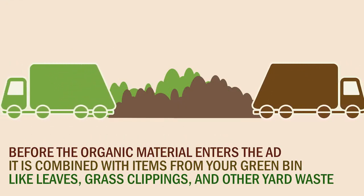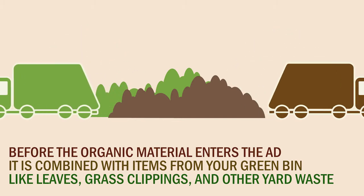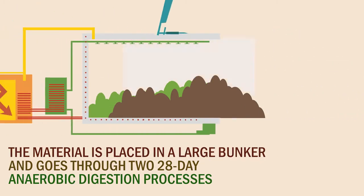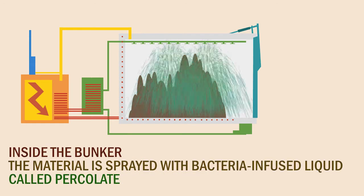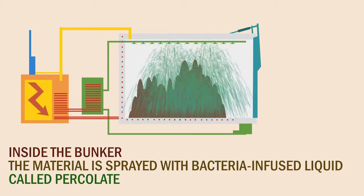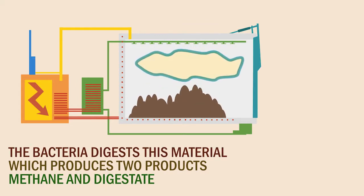Before the organic material enters the AD, it is combined with items from your green bin like leaves, grass clippings, and other yard waste. The material is placed into a large bunker, going through two 28-day anaerobic digestion processes. Inside the bunker, the material is sprayed with bacteria-infused liquid, called percolate. The bacteria digests the material, which produces two products: methane and digestate.